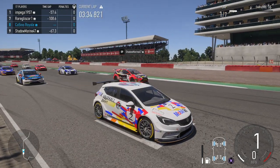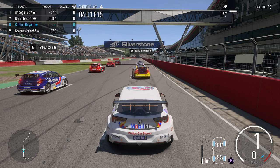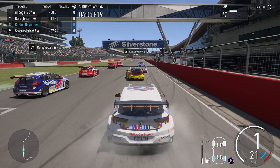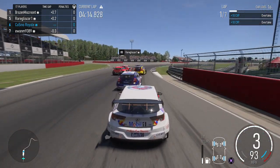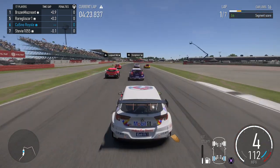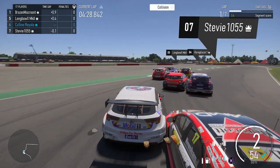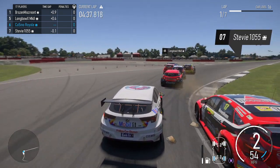After that amazing first race we head into Round 2 on the international circuit of Silverstone. The grid is in the finishing order from Race 1. The top five cars have ballast — Impega with the most, down to Stevie in fifth with a little. Dangerman has none; I have no ballast. I'm on medium tires. A few cars are on softs in this race — I'm keeping mine until the very end. We're off and underway with a good start.